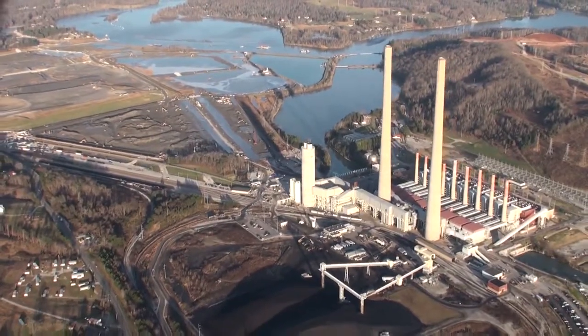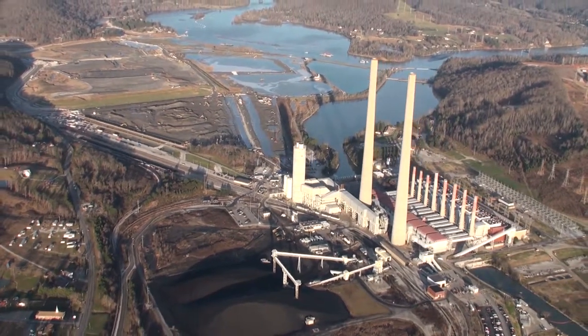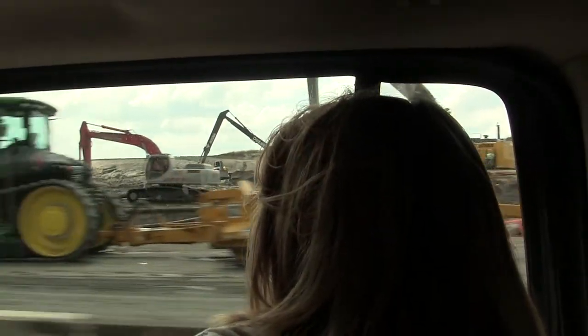In that ash are heavy metals like lead, mercury, cadmium, and arsenic. You can see the ash — they're still digging it. Look at that. Four years later, still working on it.